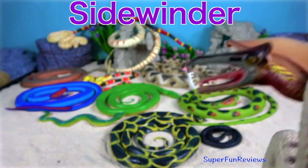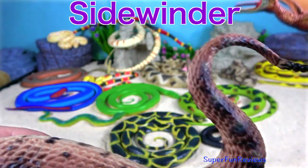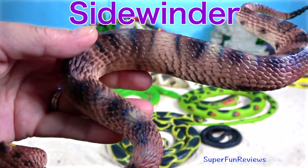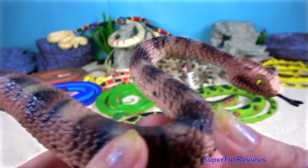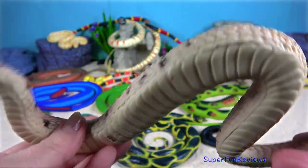This sidewinder rattlesnake is a species of venomous pit viper. It is called a sidewinder because it uses a sidewinding motion to move across the sand.